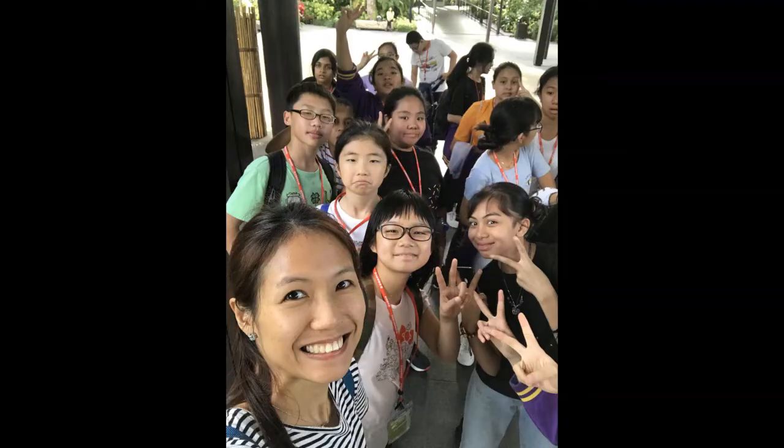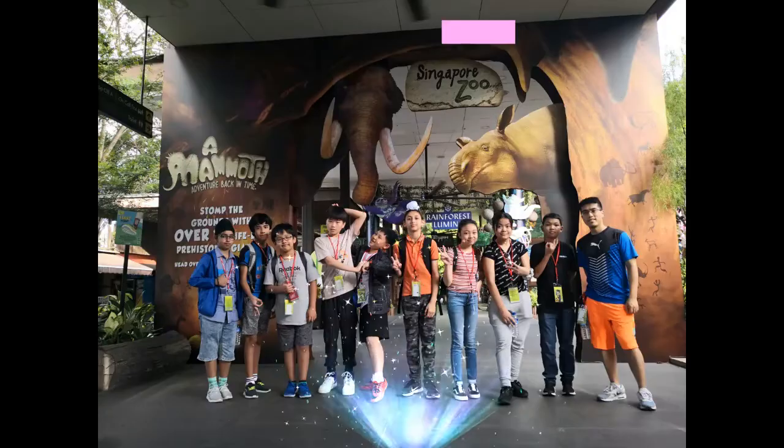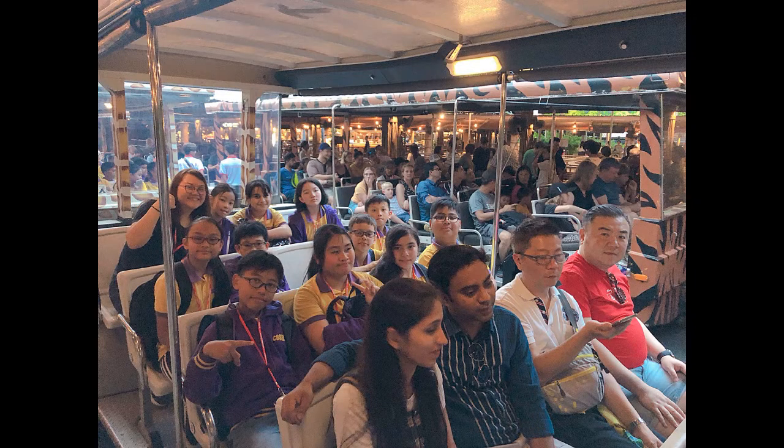We must help raise awareness among the public. Even though we are young, I am confident we can make a difference. Everyone, remember: to protect the environment is the responsibility of each person.